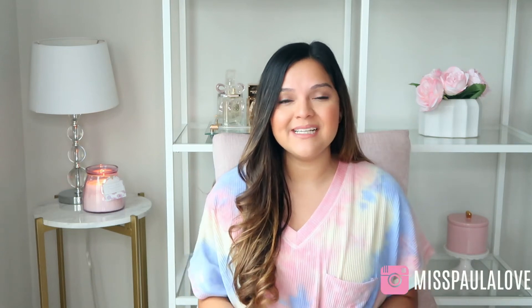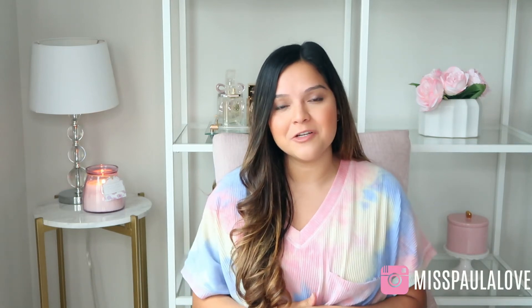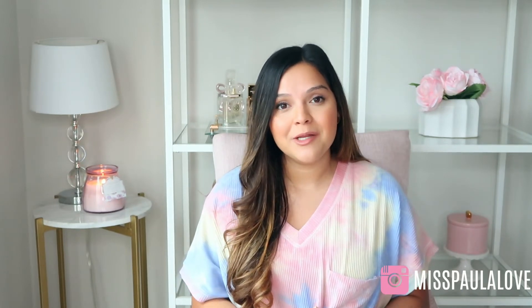Hi everyone and welcome back to my channel. Today's video is going to be a Nordstrom Anniversary Sale Beauty Recommendations video. In this video I'm going to be sharing my top picks for beauty items from this sale. If you're new to my channel, welcome. My name is Paula. I make videos on lifestyle, fashion, and beauty. So I hope that you hit that red subscribe button down below and hit that notification bell so you're notified when I post next.